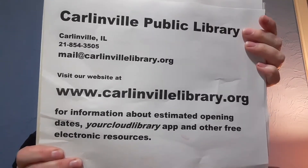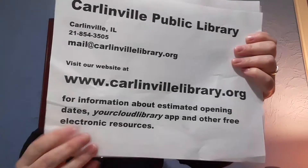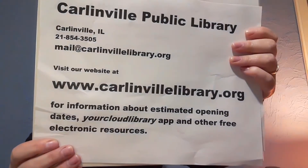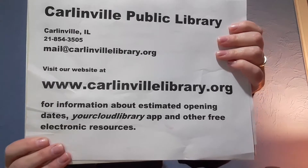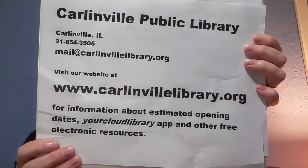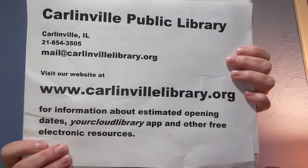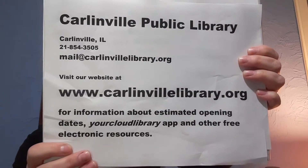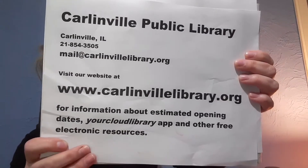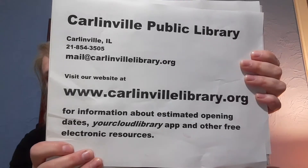Possibly if you needed to upload or download some electronic resources like ebooks — your Cloud Library app has picture books for you guys, so mom and dad could upload those to your tablets. There are also other electronic resources on there you could use, or you could go to our website and find your way to those free resources. We have Facebook and Instagram so you can look us up and see when we open again and when we start story time again.